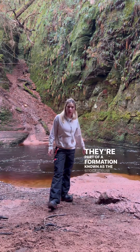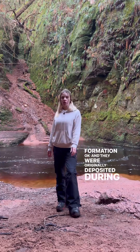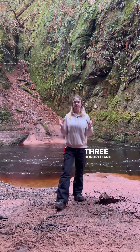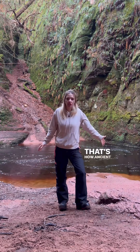They're part of a formation going into the Stockhamshire Formation, and they were originally deposited during the Late Devonian period, 380 to 360 million years ago. Is that not mad how ancient these rocks are?